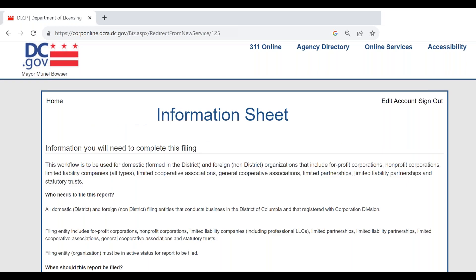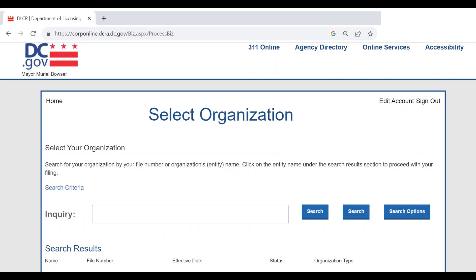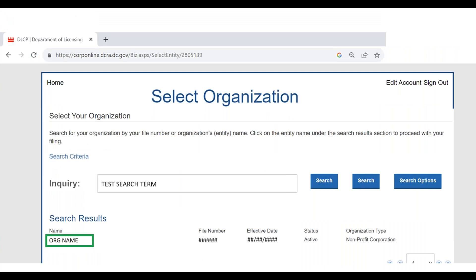That will send you to an information sheet about the filing — you should read through it as it gives basic background on the BRA25. The next page has the same search field; enter your organization's name, and if you're having trouble finding it, click 'Search Options' and change the search depth. Once you find your organization and click its name, it will open the online filing wizard for the BRA25. That wizard will ask you to click through a number of pages and questions, and at the end it will ask you to submit your filing fee.